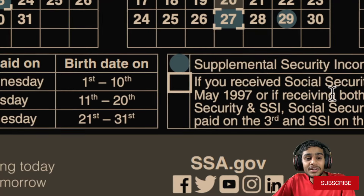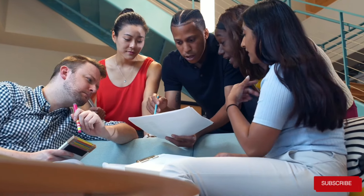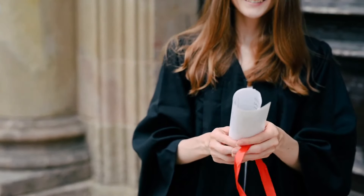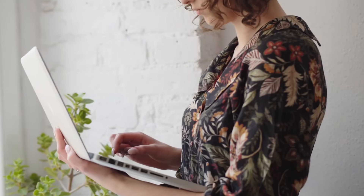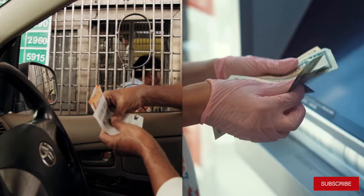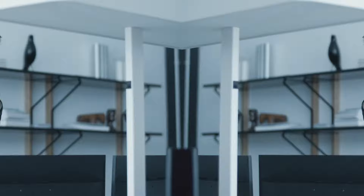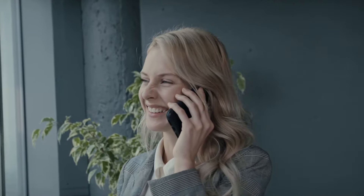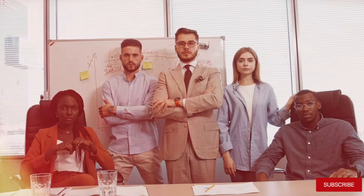We'll be delving into the crucial reminders for March 2024 and exploring all the important dates that will impact your payment schedule. It's really important to check the social security payment schedule calendar each and every month because simply how the dates lie on the calendar, your payments may arrive late or earlier than expected. Sometimes federal holidays change the payment schedule.